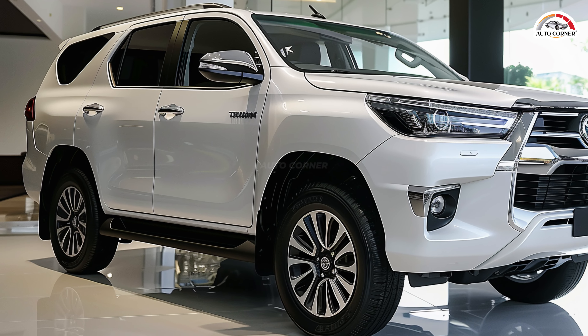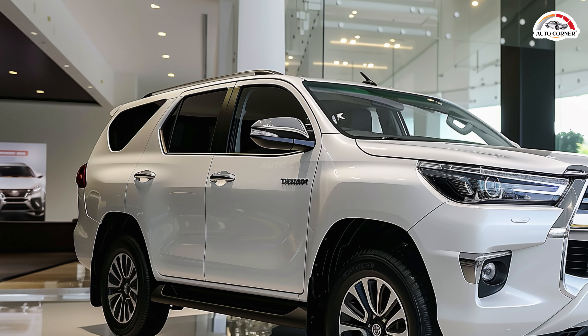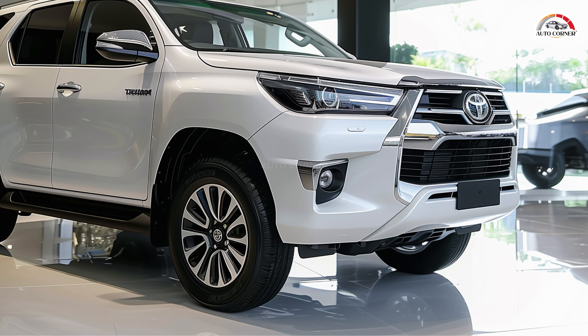For those seeking enhanced off-road capabilities, the new TRD Off-Road trim level offers improved performance on rough terrains, further cementing the 2025 Toyota Fortuner as a versatile and reliable SUV ready for any adventure.